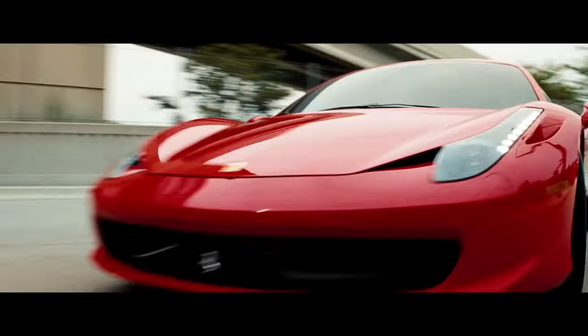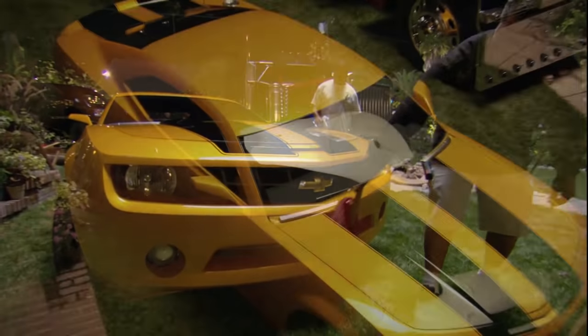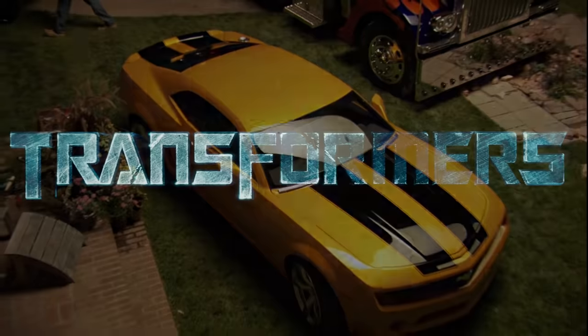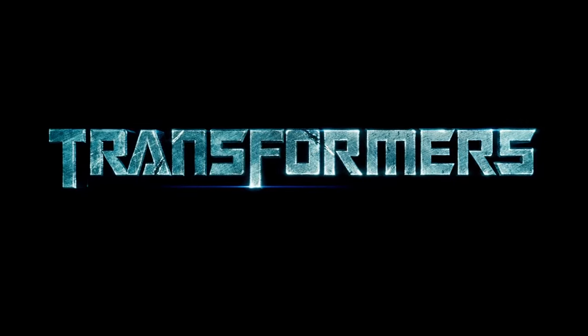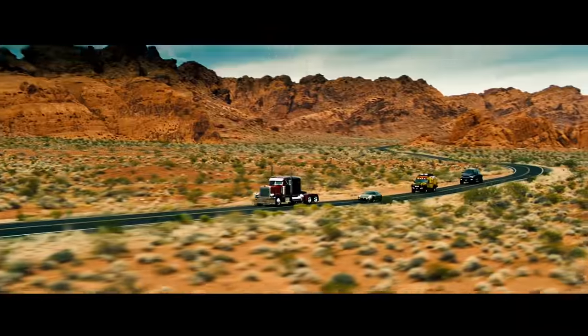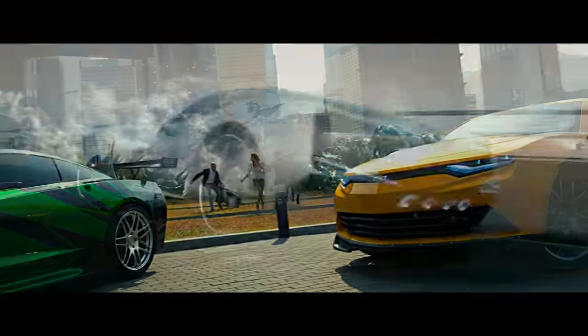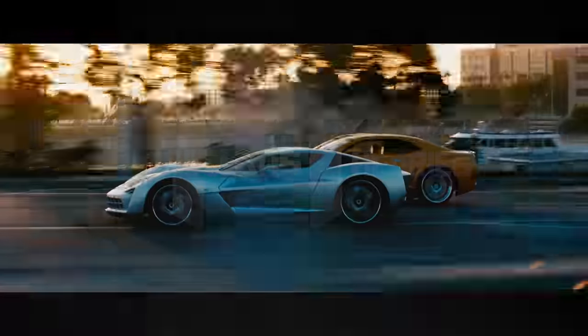Furthermore, the Transformers movies at the end of the day are just massive product placements for car companies wanting to sell their vehicles. If it wasn't for the help of GM pouring money into the production, Transformers 2007 would have never been made, which explains why all of the Autobots in that film besides Prime transformed into GM vehicles. And this product placement would continue to play a prominent role in the sequels because it made GM millions.